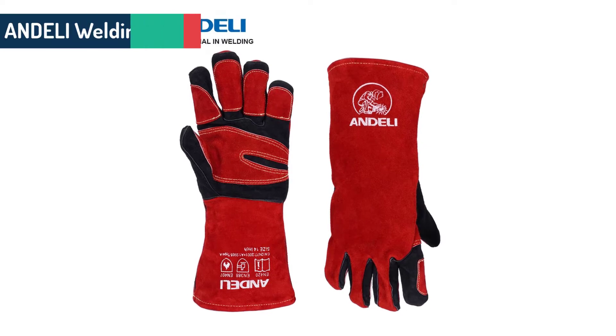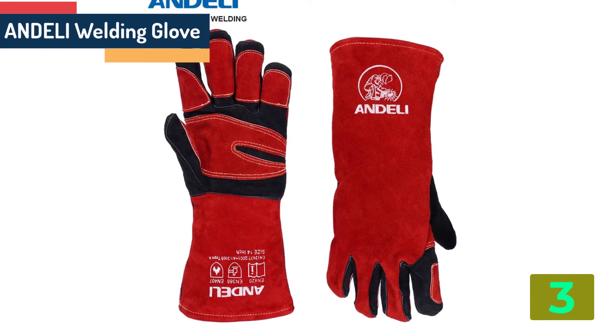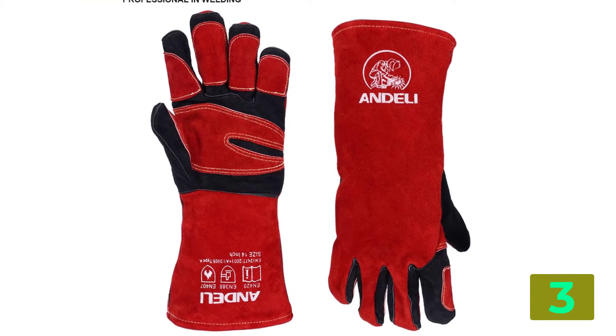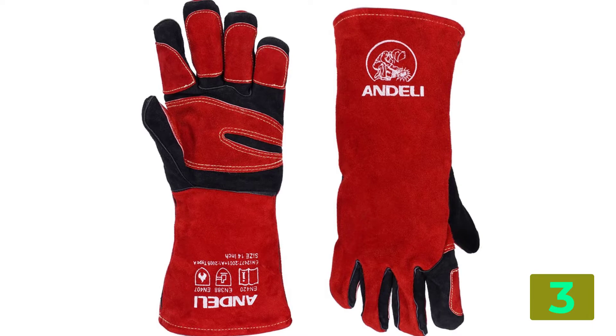As item number three, we've selected the Andeli welding glove. Specifications: Brand name, Andeli. Certification, C. Origin, CN Origin. Color, Red. Classification, Working Gloves.